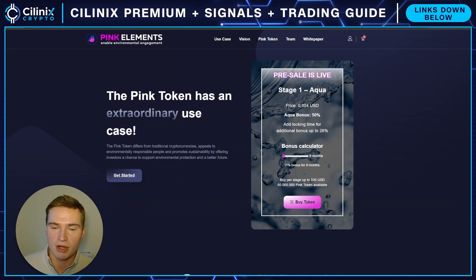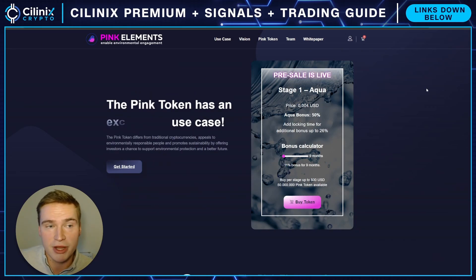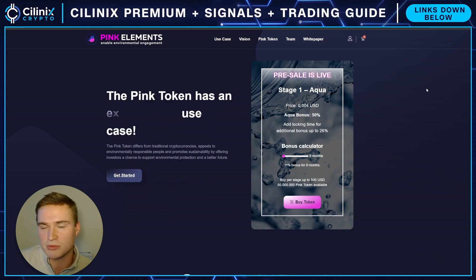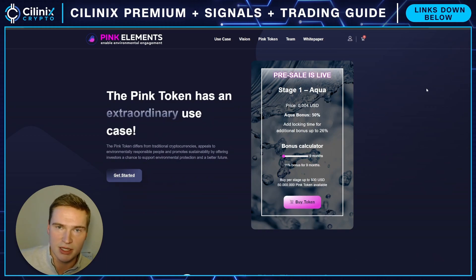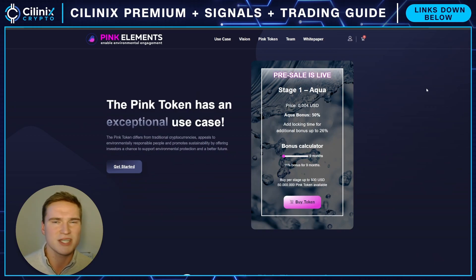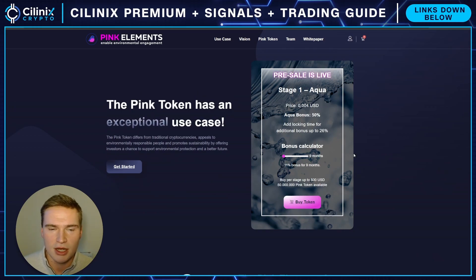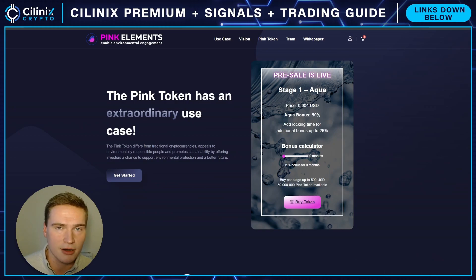This is a video in cooperation with Pink Elements — I've talked with the team and I think this project has potential. I tried to be as transparent as possible. The truth is that new tokens and crypto in general are risky, so I would not invest life savings into this — I wouldn't even with Bitcoin. It stays risky, but in this environment — no pun intended — I think this is a good project. If you have any questions let me know, thank you for watching, take care and bye.